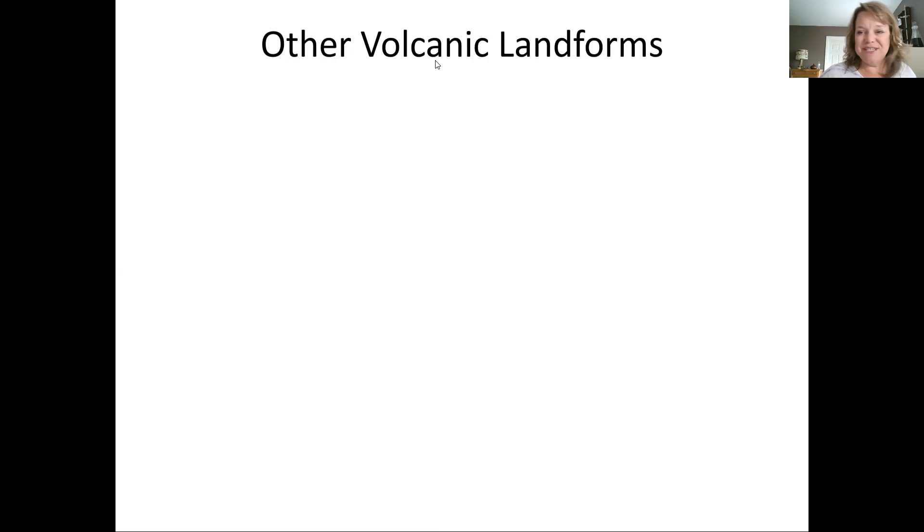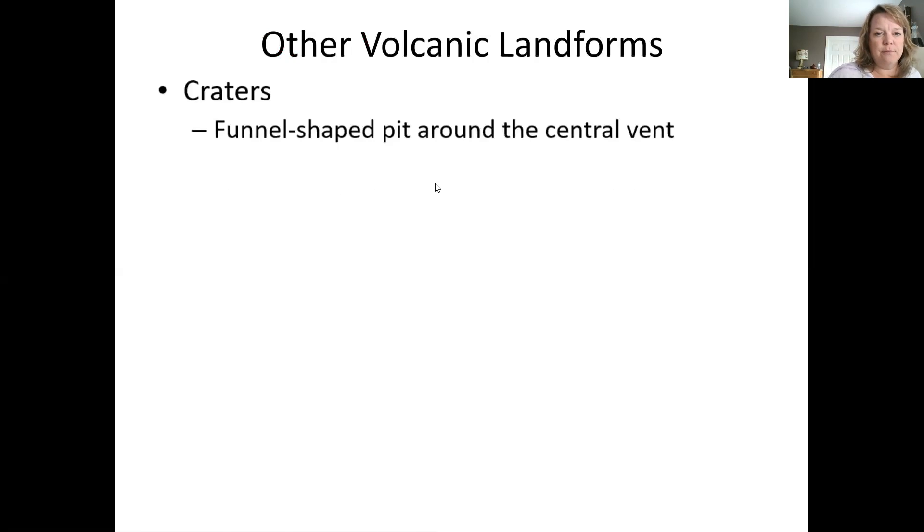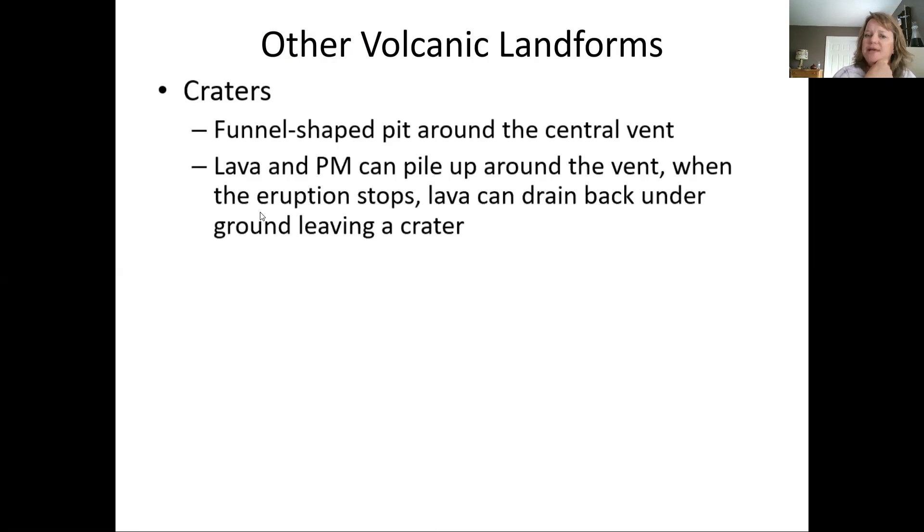Other volcanic landforms — let's just get this done. A crater is a funnel-shaped pit around the central vent of a volcano. You're going to see craters on composite volcanoes. Lava and pyroclastic material pile up around the vent; when the eruption stops, lava can drain back down, creating or leaving a crater. As lava comes out it pushes existing rock aside or shatters it, and then it slightly drains back down after pressure is relieved.